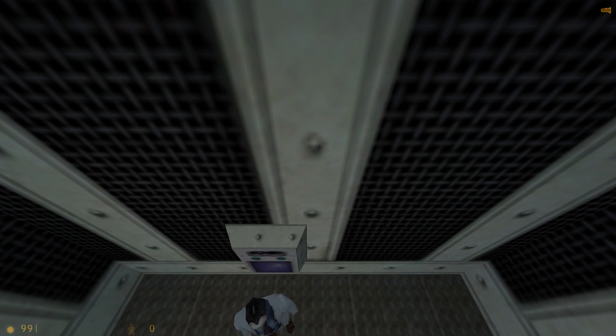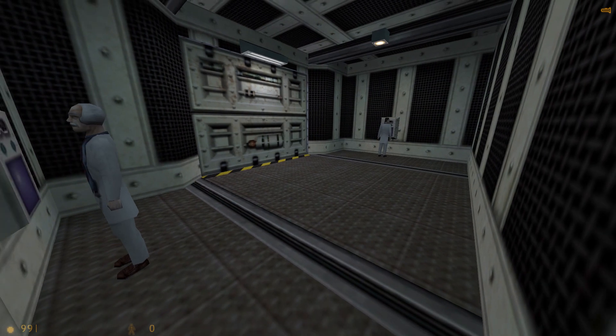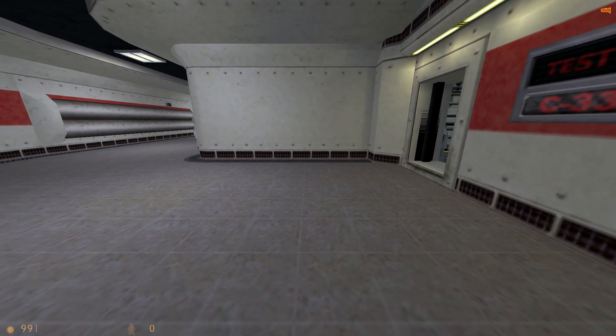We've assured that everything will go wrong. Yes, you're right. Gordon, we have complete confidence in you. Well, go ahead. Let's let him in now.